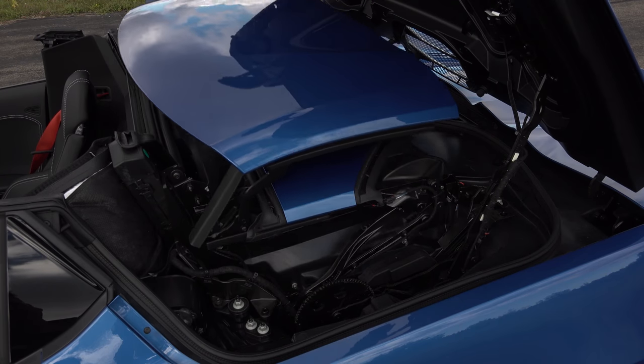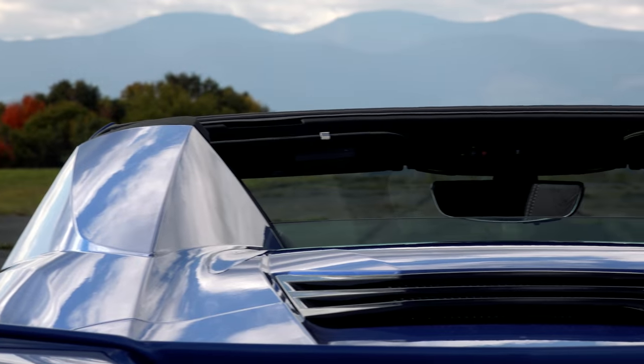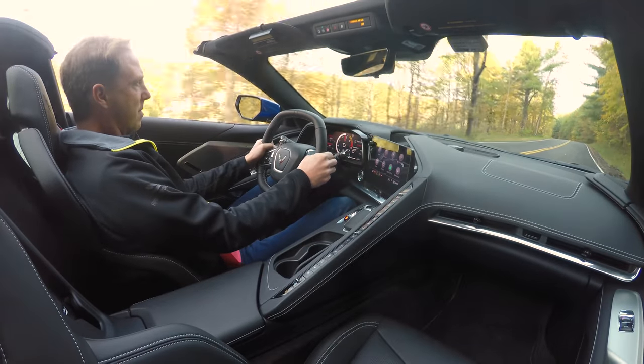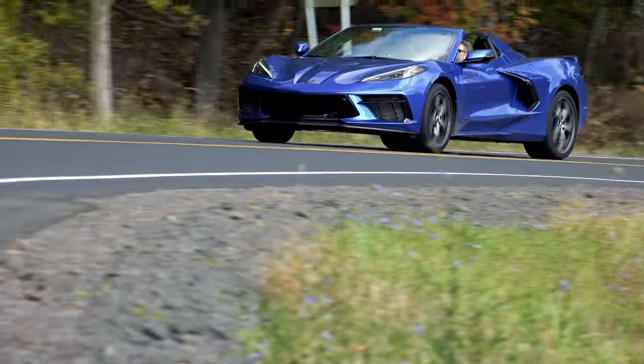With a power retractable hardtop so seamlessly integrated, you wouldn't know this isn't the coupe — that is unless you go looking for the window to the engine, about the only sacrifice you'll have to make for top-down driving. Regardless, this is my first time behind the wheel of the mid-engine Stingray, decades in the making, and it has not disappointed.